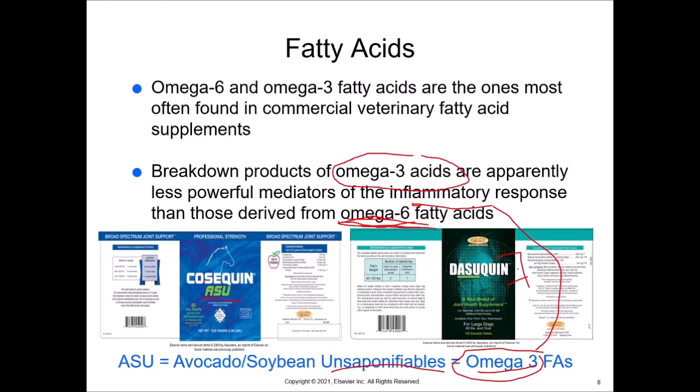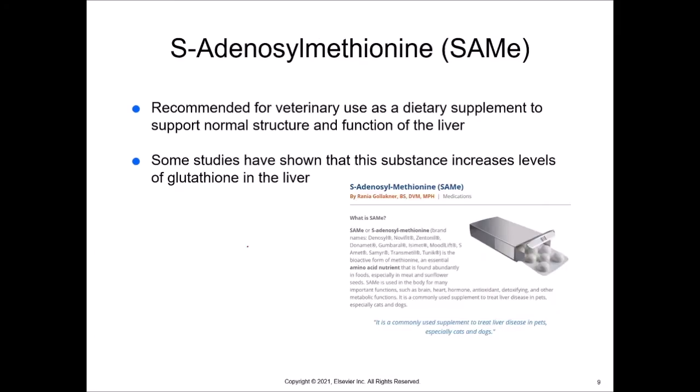S-adenosylmethionine — I'm just going to call that SAM-E, and most people do. It's recommended for veterinary use as a dietary supplement to support normal structure and function of the liver. Some studies have shown that this substance increases levels of glutathione in the liver, which is supportive of the hepatocytes. It's used in the body for many important functions such as brain, heart, hormone, antioxidant, and detoxifying metabolic functions, and is used as a supplement to treat liver disease in pets, especially cats and dogs. Denosyl is probably the formulation you'll hear most — it's made by Nutramax, which only works with veterinarians.